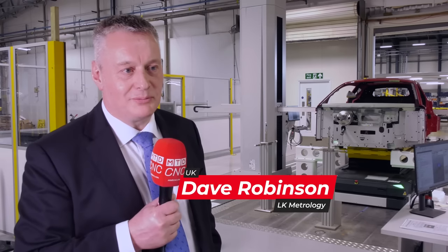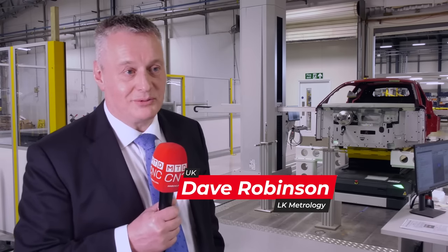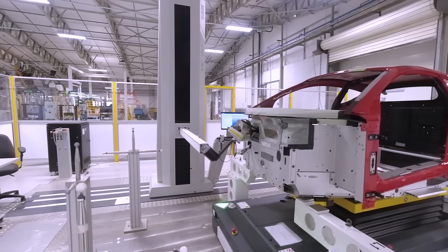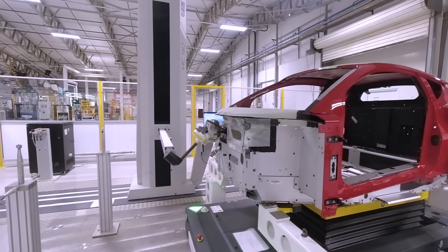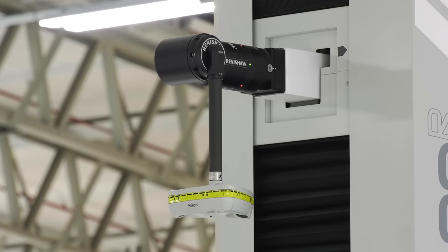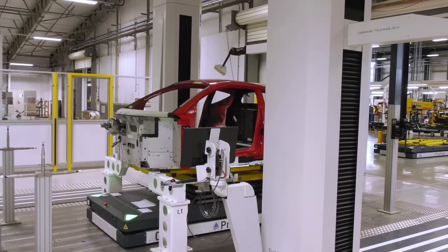My name is Dave Robinson from LK Metrology. Lotus came to LK with a requirement for an inspection cell with criteria for high accuracy, speed and flexibility, and that's why we've offered them the HC-90. What's different about the HC-90 is that this is a twin column machine — rather than a bridge with a single probing system, we've got two columns, two arms and two probing systems, so those two systems working together give us a benefit of speed. Overall for Lotus we bring the measurement speed, we bring the flexibility, and we bring the accuracy that they need.